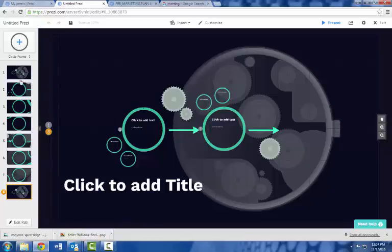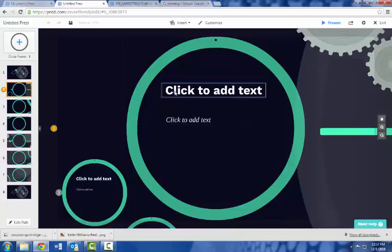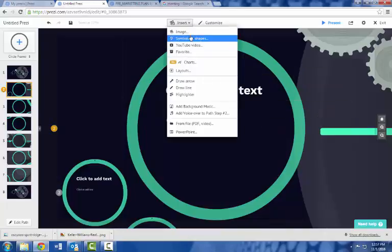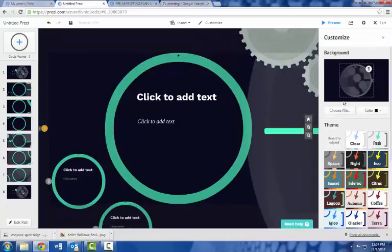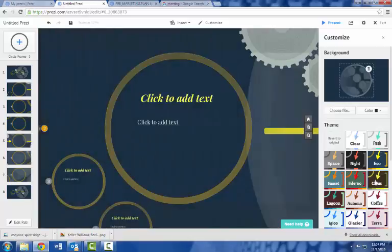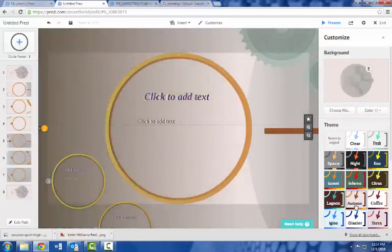Prezi is a really great tool and I'm open to talking more about it. With the template options, you can add text bubbles, insert shapes and photos, draw things, and customize color themes. You can change the color scheme to find something that best fits what you're looking for.